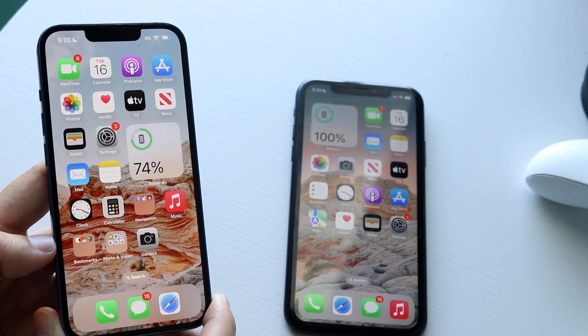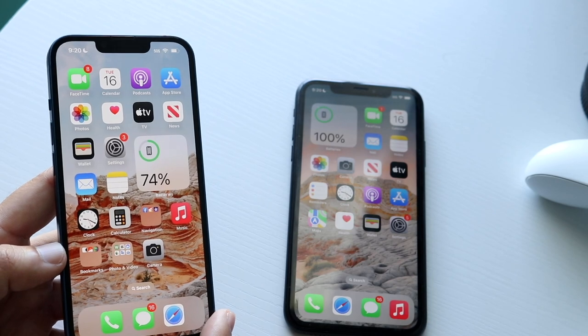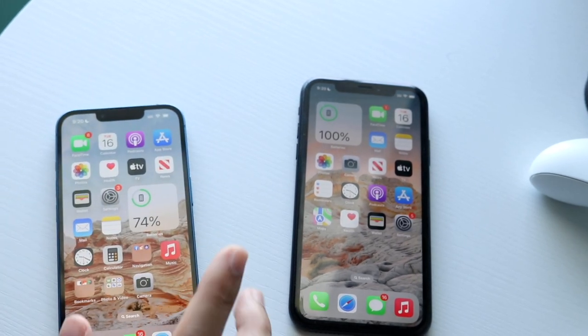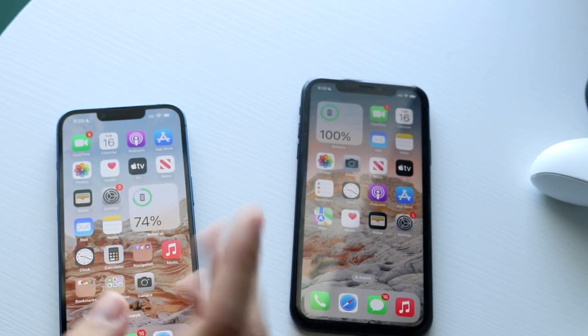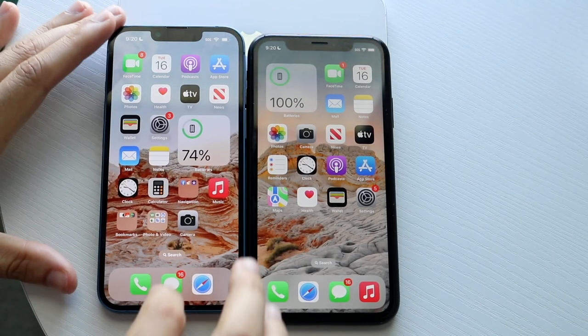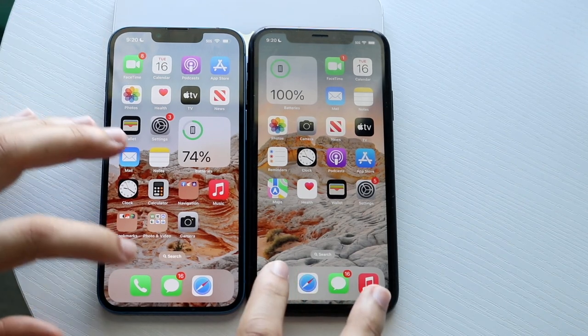Now let's do a speed comparison between both these phones. Both are on iOS 16. The iPhone 13 has the Apple A15 Bionic chip with four gigabytes of RAM, while the iPhone XR has the Apple A12 Bionic chip with three gigabytes of RAM. All the apps are cleared out in the background, so let's get into it.